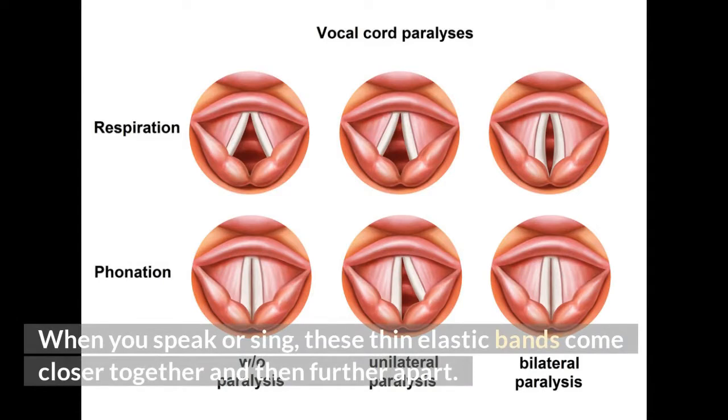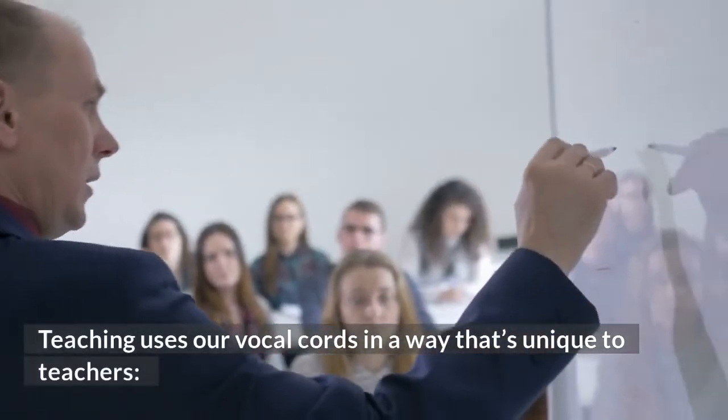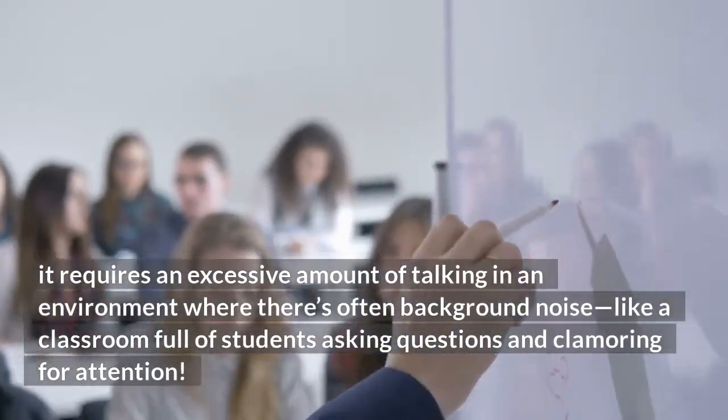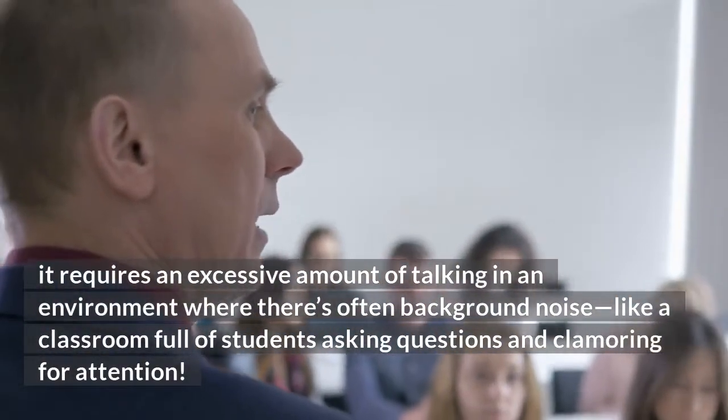When you speak or sing, these thin elastic bands come closer together and then further apart. The air that passes through this gap causes friction between the folds, which creates vibrations. Teaching uses our vocal cords in a way that's unique to teachers — it requires an excessive amount of talking in an environment where there's often background noise, like a classroom full of students asking questions and clamoring for attention.